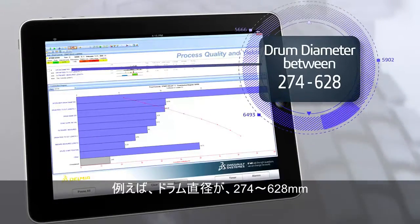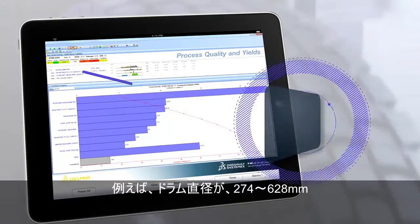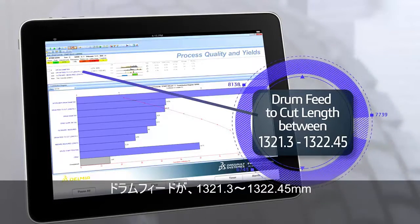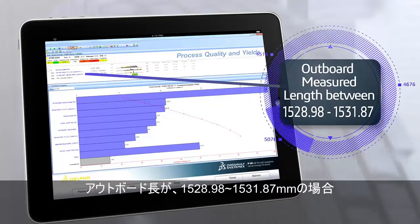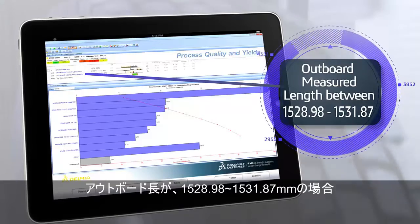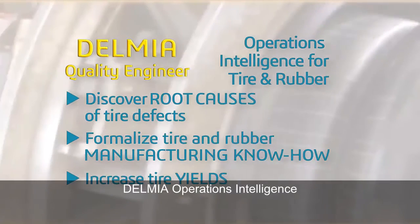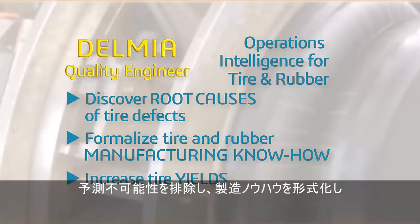For example, if your drone diameter is between 274 and 628 mm, and the drum feed to cut length is between 1321.3 and 1322.45 mm, and the outboard measured length is between 1528.98 and 1531.87 mm, then the tire quality level is good.